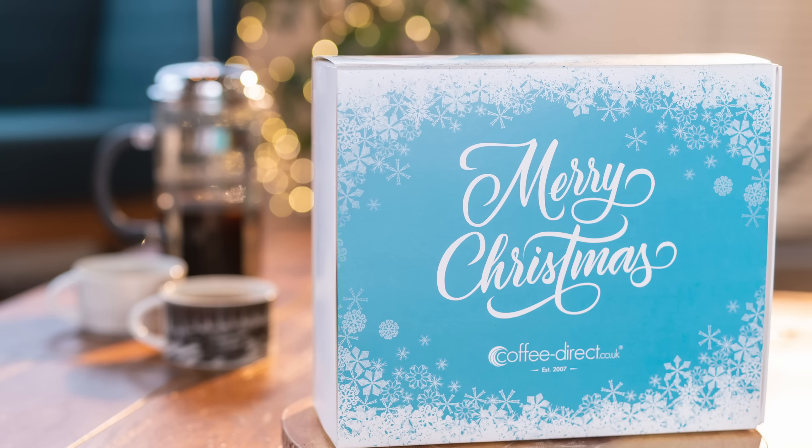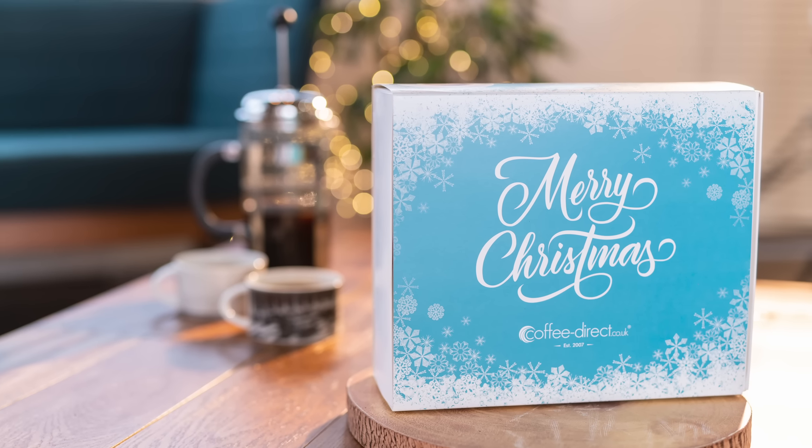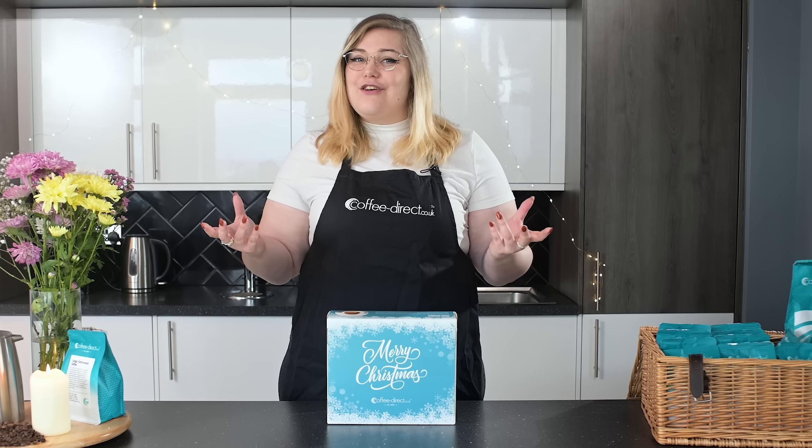Neatly packaged in an attractive box, these 12 remarkable coffee varieties offer a wealth of diverse flavours and characteristics for the coffee connoisseur and novice alike.